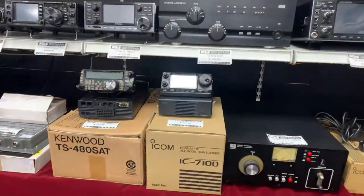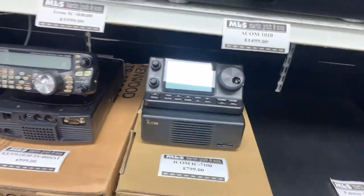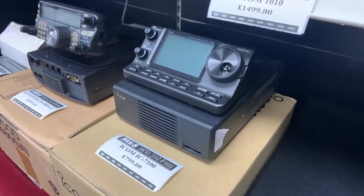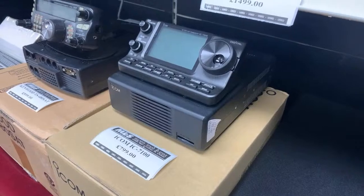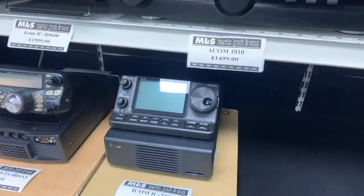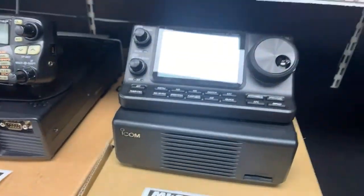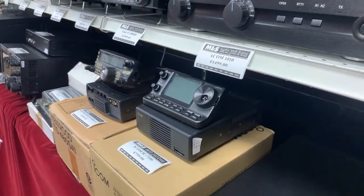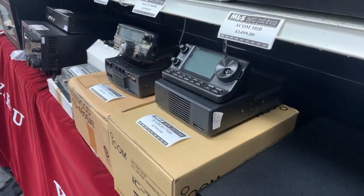Moving down the Icom line: we have an IC7100 — HF, 6m, 4m, 2m and 70cm. Perfect for mobile or shack use, an all-round good radio. If you're limited on space you can pop the head unit on the desk and hide the main body away, maybe with an Icom MAT tuner. £799 gets you that one.